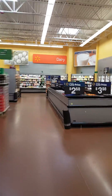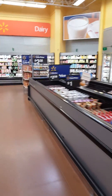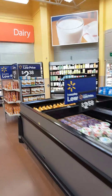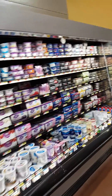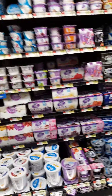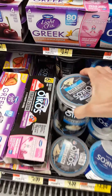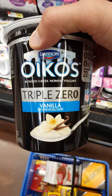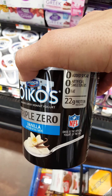I eat pretty much the same thing every day and it's been helping me. If you eat the same thing at the same time every day, it programs your body to crave only that thing, and that's important. So I get this right here — the Triple Zero vanilla — it has 22 grams of protein, zero artificial sweeteners, and no added sugar.